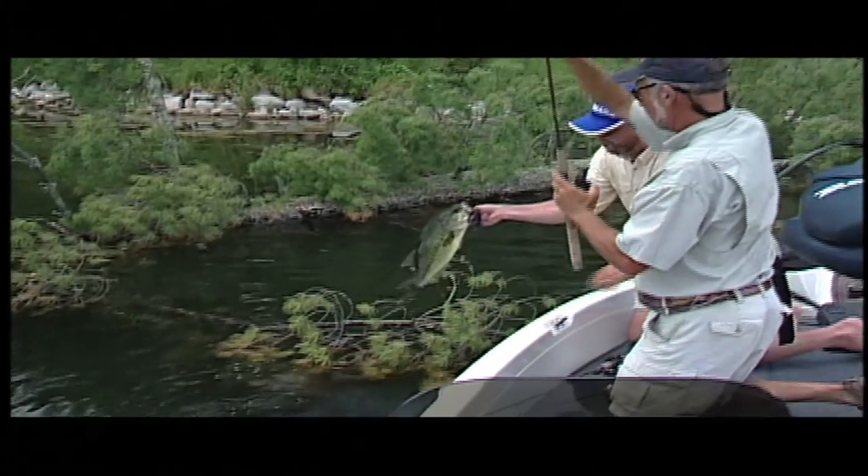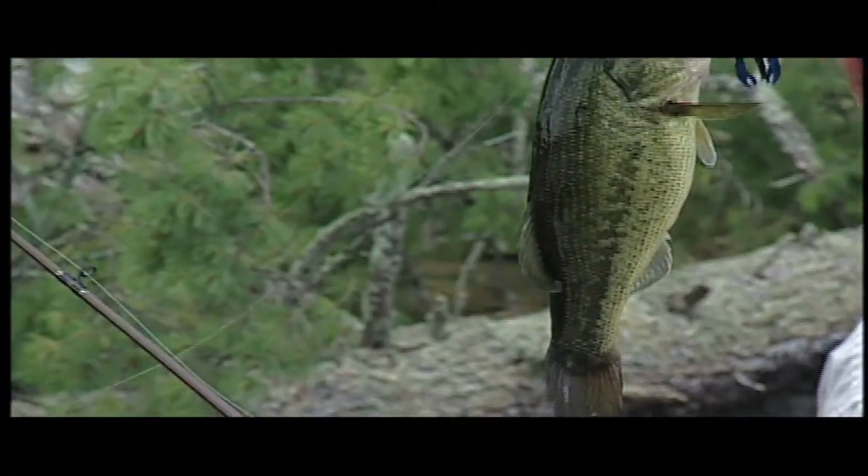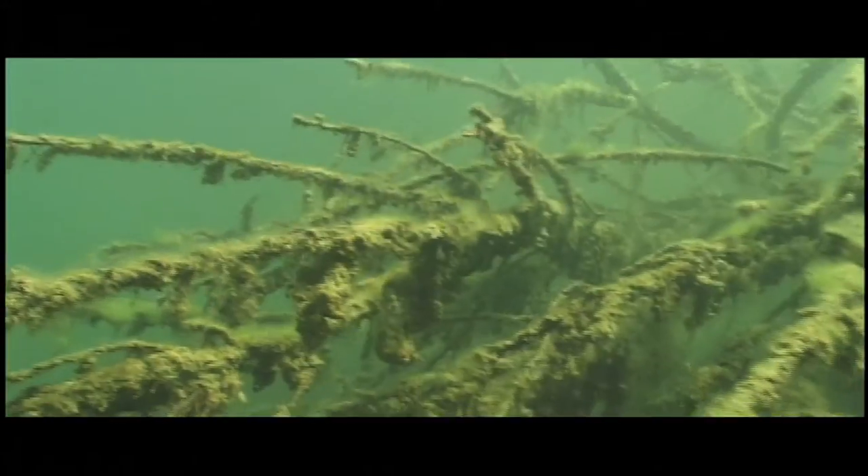Some recent studies by biologists in Oklahoma found that cedar trees consistently attracted crappie, while large oak logs consistently attracted bass.